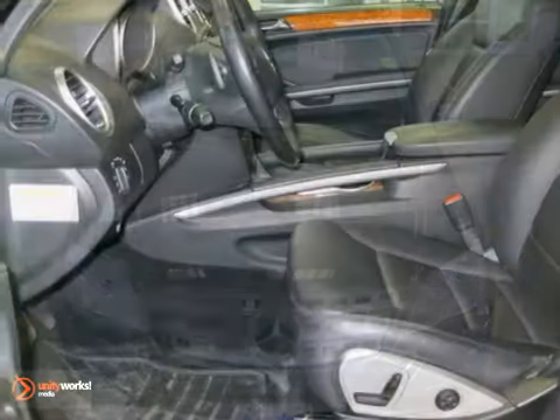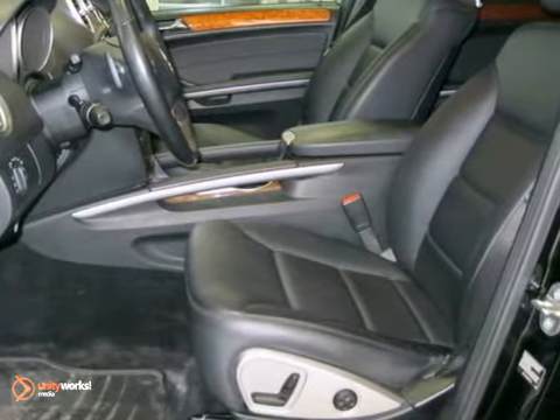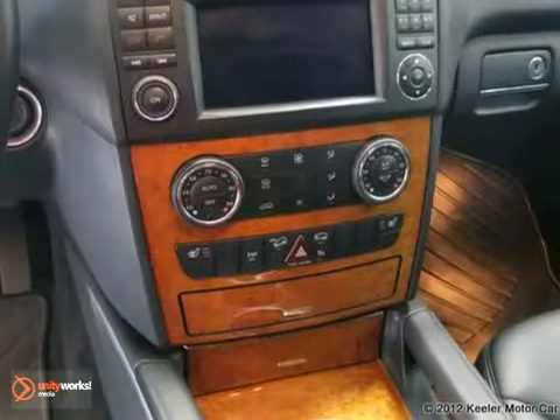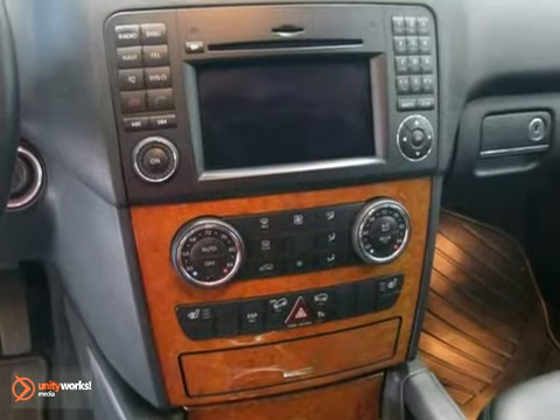Additional features include rain sensor wipers, paint protection, anti-theft alarm system, climate control, privacy glass, and more. Plus, it's Mercedes-Benz certified and qualifies for special low rates directly from Mercedes-Benz Financial.